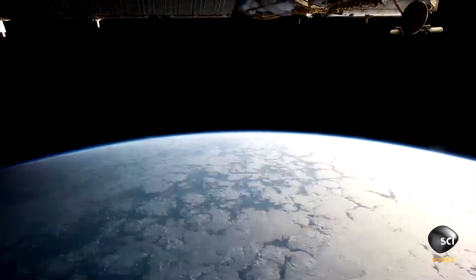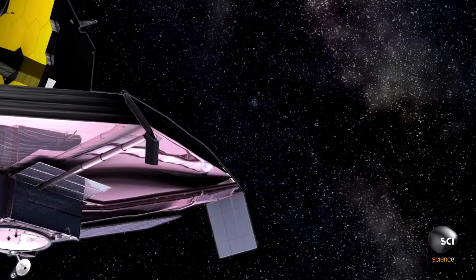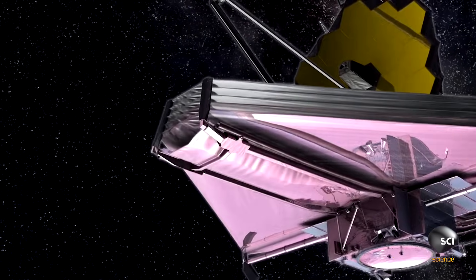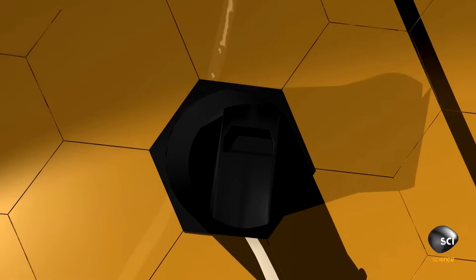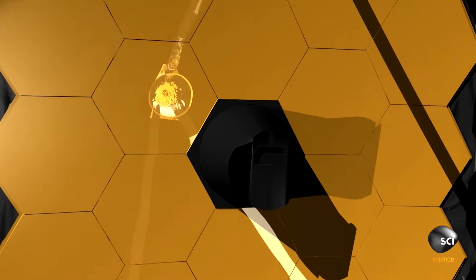Once we launch the telescope, the deployments start fairly soon — hours after launch. The telescope itself takes a few months to get out into that deep part of space. And then once it's out there, we'll have a few more months of checkouts, calibrations, and letting the instruments turn on. So it'll be about six months after launch when we first do science observations.